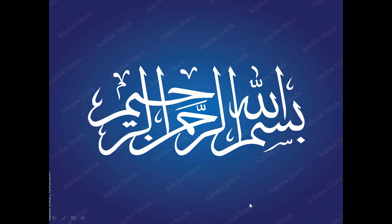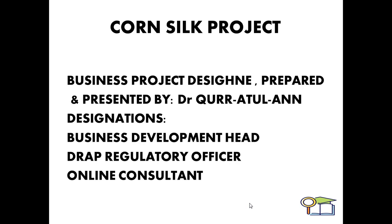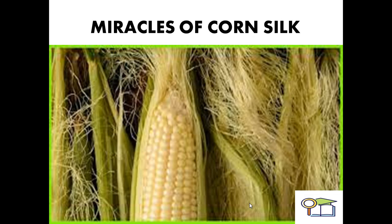Bismillahirrahmanirrahim. Assalamu alaikum to all of you. Today our topic and discussion is the medicinal importance of corn silk. This is basically a business project designed, prepared, and presented by me, Dr. Qurrat. My designations are as follows: Business Development Head, Deputy Officer, Online Consultancy.